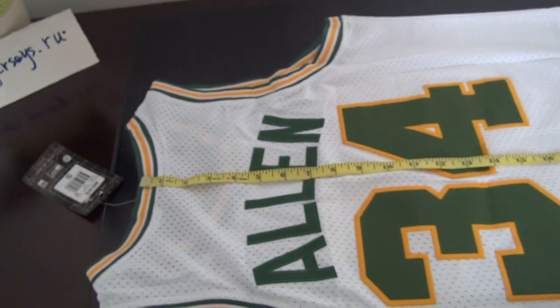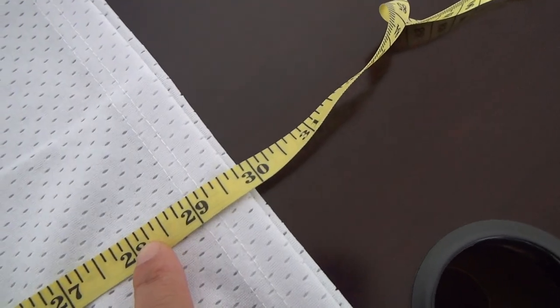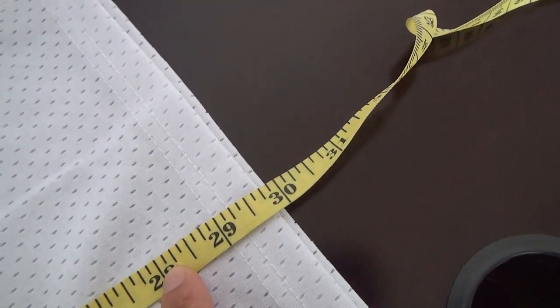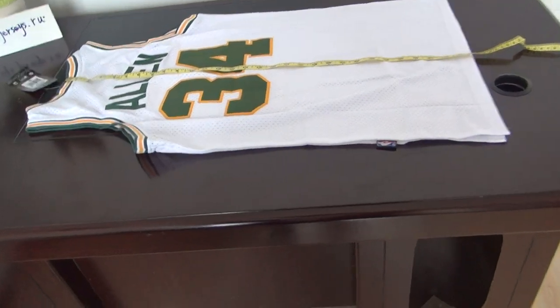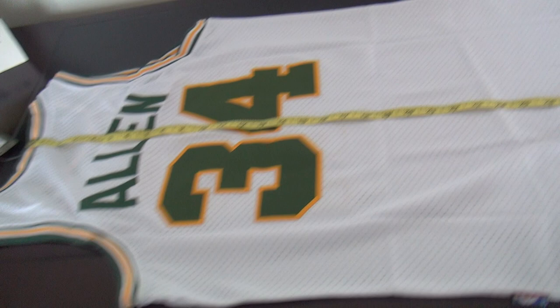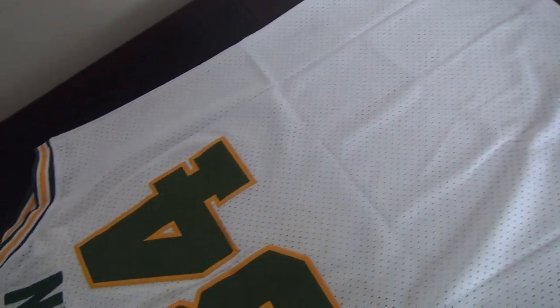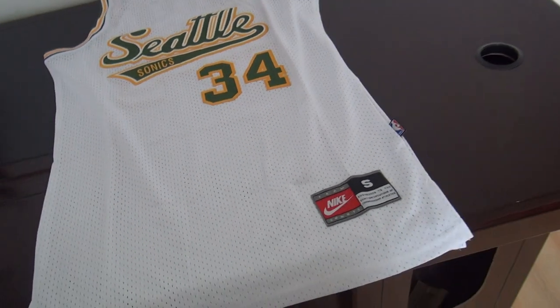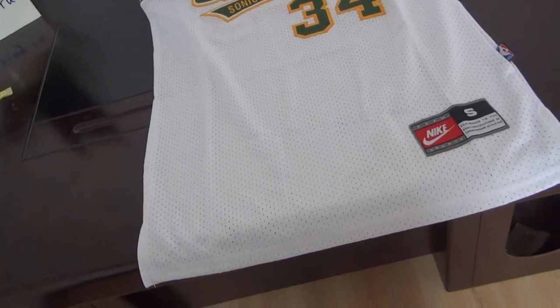The length for the size small jersey from here to here is about 30 inches. I will post the jersey's link in the comment section, so check it there. If you need this jersey, please come to my website to place an order — minimum 10 jerseys for shipping.